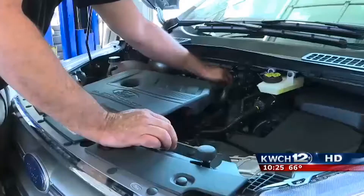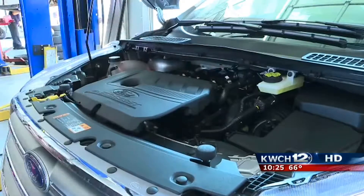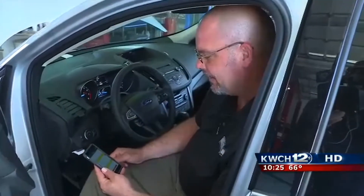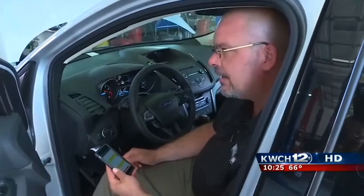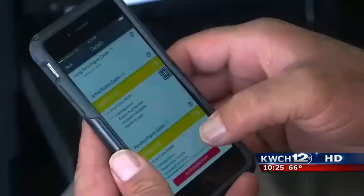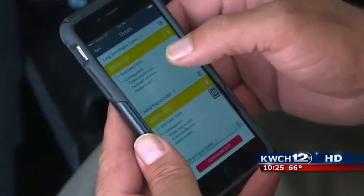The app has an answer for our check engine light, but how accurate are its results? Is what it found the same as what Lance initially changed under the hood? We disconnected one of the ignition coils, so one of the cylinders is misfiring. So is that pretty accurate in terms of what it found to be the problem?